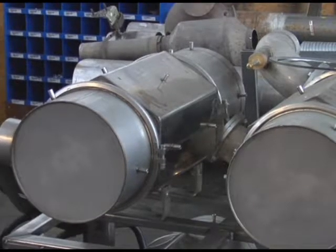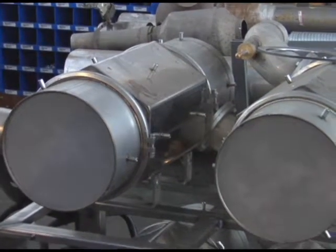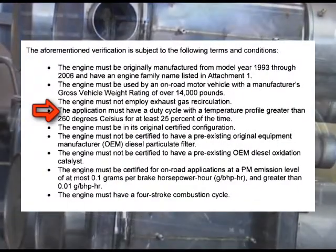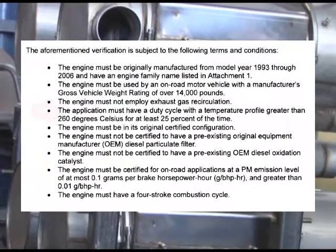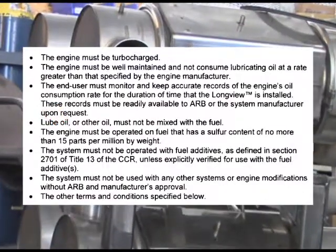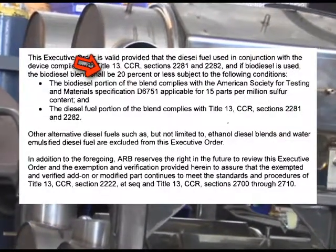As for on-road engines, the retrofits you choose for your off-road or stationary engines must comply with the criteria specified in the executive orders, such as the vehicle must meet the minimum exhaust temperature requirement, use CARB diesel fuel, and only 20% biodiesel is allowed, and so on. Now, on off-road vehicles, what if a Level 3 retrofit cannot be physically or safely installed? Let's discuss that.